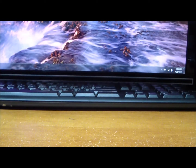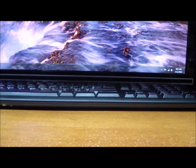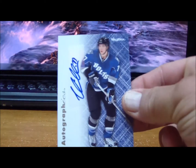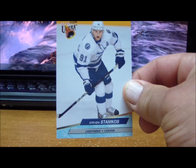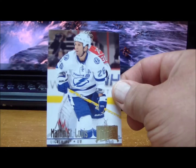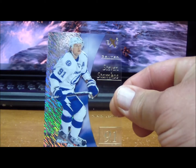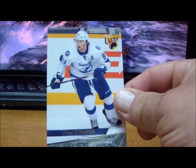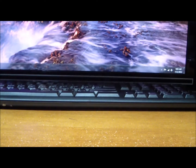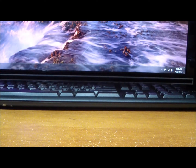To the Tampa Bay Lightning: an Autographics of Victor Hedman, Steven Stamkos, Martin St. Louis, an EX design of Steven Stamkos, another Steven Stamkos, and a Metal Universe Steven Stamkos. Those are for the Lightning.